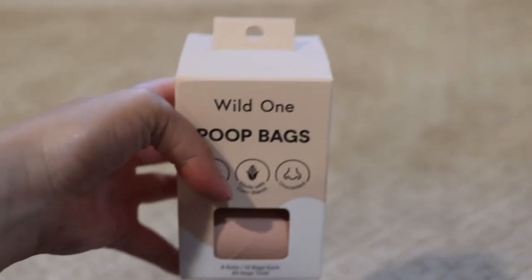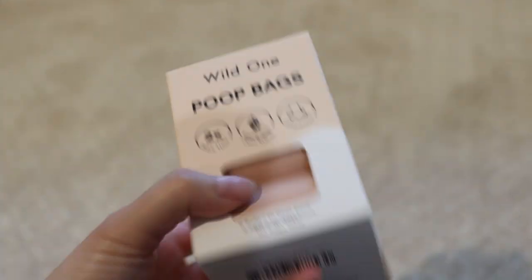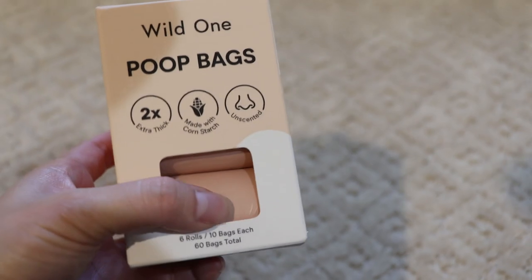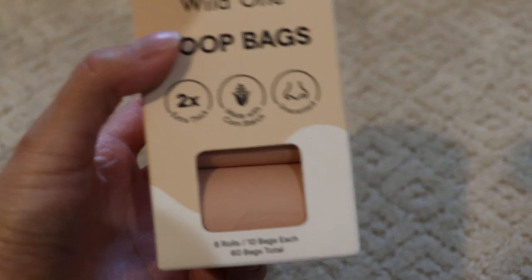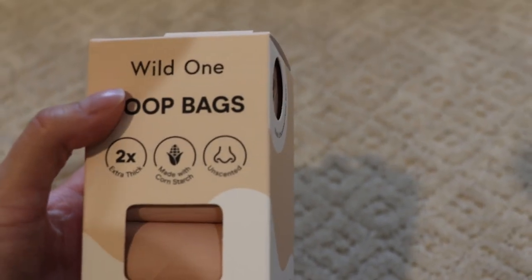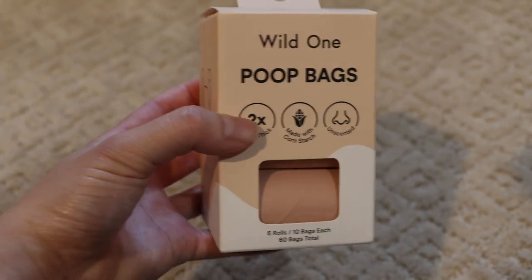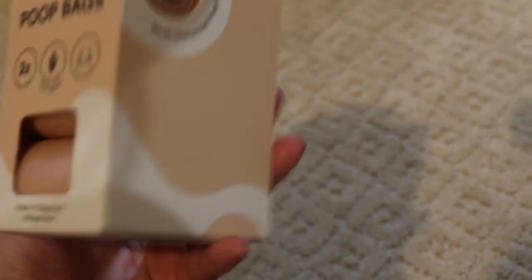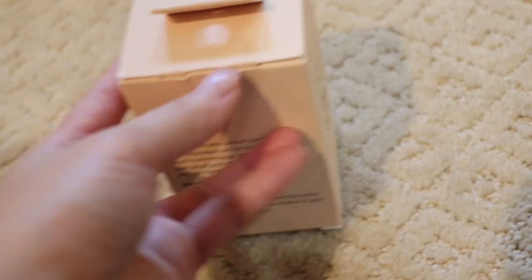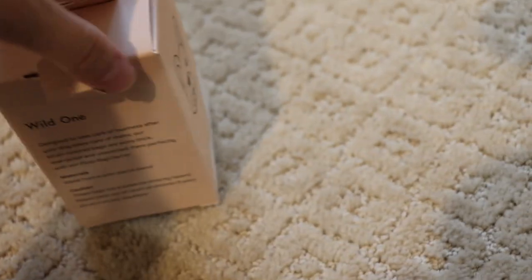These poop bags are honestly my favorite poop bags of any dog poop bags I've ever bought. They're super soft, very silky, and it's kind of cool that they're made with cornstarch and they're unscented. I don't think they sell the scented ones anymore, but I only bought unscented ones. You buy a box and six rolls come in it — it's really nice packaging.